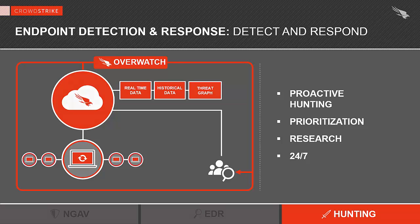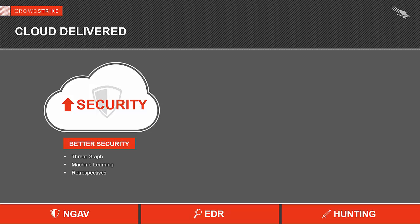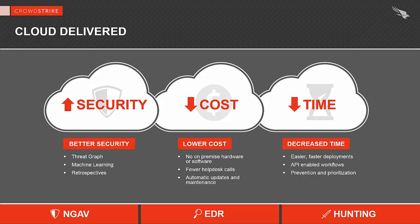Those three components — next-generation antivirus, EDR, and managed hunting — are built on the cloud. The cloud brings you three big benefits: more security, lower cost, and faster value. The increased security comes from the intelligence, scalability, and speed of the threat graph, which is fed by telemetry collected from all our customers. This gives our team of hunters the ability to monitor not only your data but also other customers' data for attack behavior. Equally importantly, the cloud brings a level of simplicity that saves you both time and money. Our sensor can be deployed at unprecedented speed.